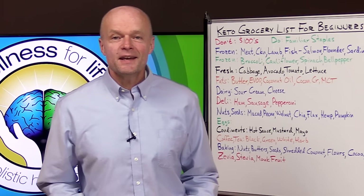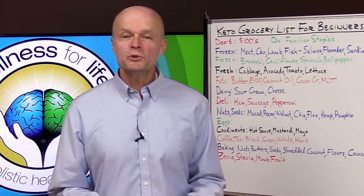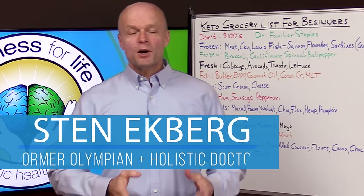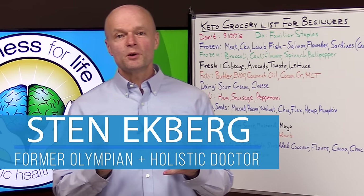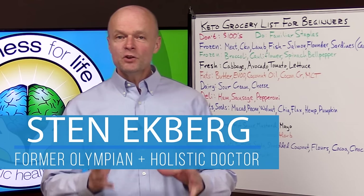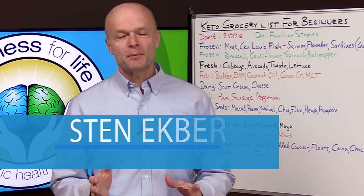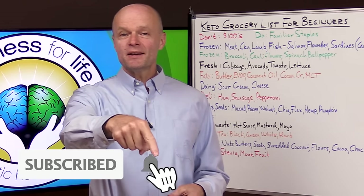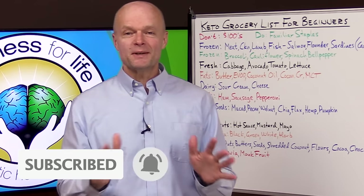Hello health champions. Today I want to go over a keto grocery list for beginners. Hey, I'm Dr. Eckberg. I'm a holistic doctor and a former Olympic decathlete. And if you want to truly master health by understanding how the body really works, make sure you subscribe and hit that notification bell so you don't miss anything.